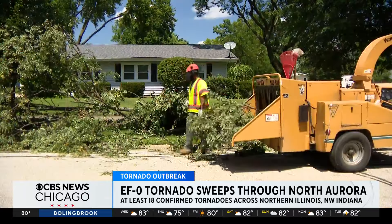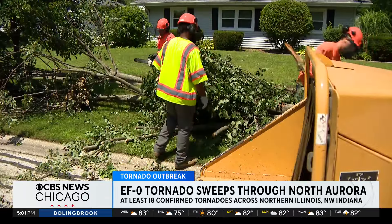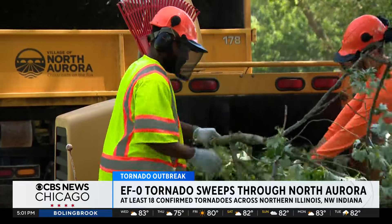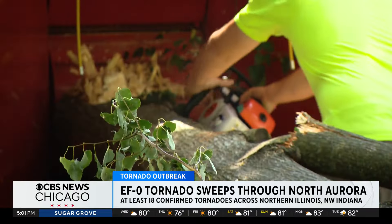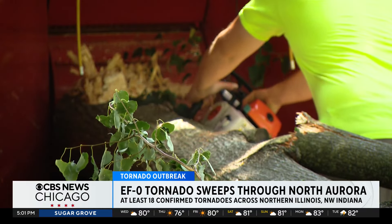The sound of chainsaws and wood chippers fills this tree-lined neighborhood in North Aurora, as public works crews follow the same path as the now-confirmed EF-0 tornado from Monday night.